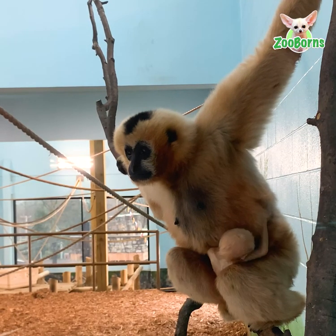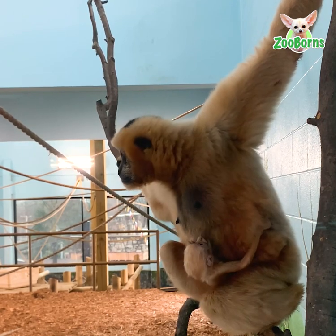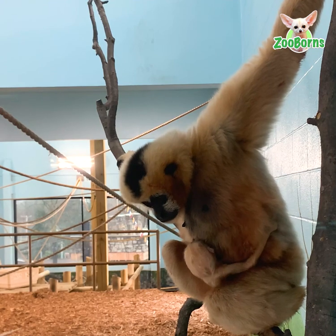Parker was very excited to show off her baby during her first time in the indoor gibbon habitat.